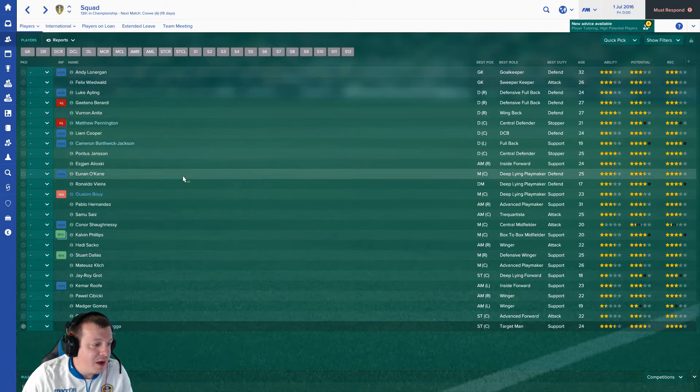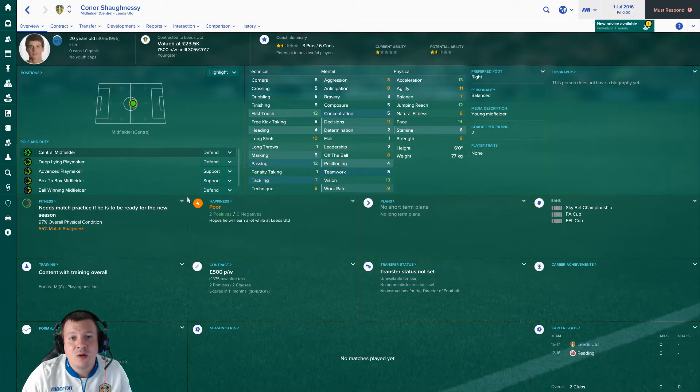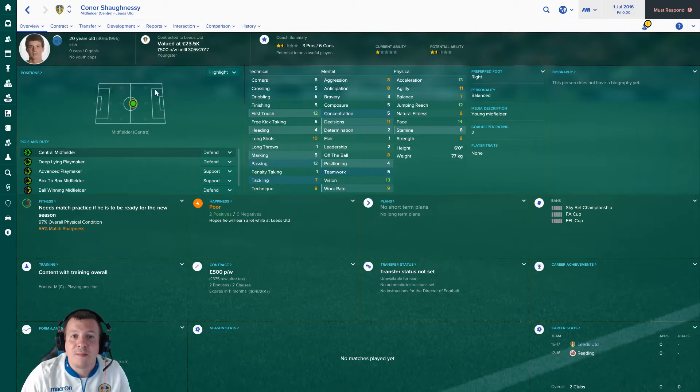The last player to look at is Connor Shaughnessy. The game has him as a central midfielder but he's not - well, he can play centre-back as well. He's almost certainly 6'2". He had an impact in the first couple of games when we had an injury crisis and stepped in at centre-back. Looking at his attributes here he looks absolutely terrible, but I'm almost certain he'll get an increase. We signed him on a free from Reading last season. He's done really well since coming in and is quite quick. He'll probably get game time in cup competitions.